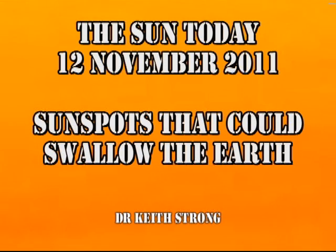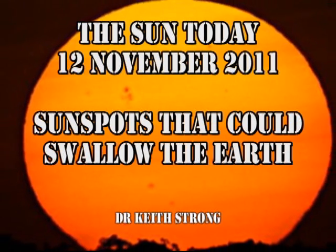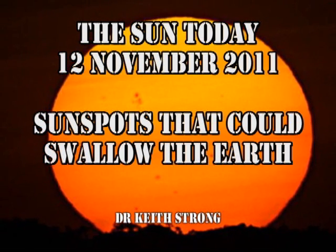Welcome. This is what is happening on the Sun today, the 12th of November 2011. We have a lot of huge sunspots on the Sun at the moment, but not a lot of flares. So after our trivia question, we'll find out why.